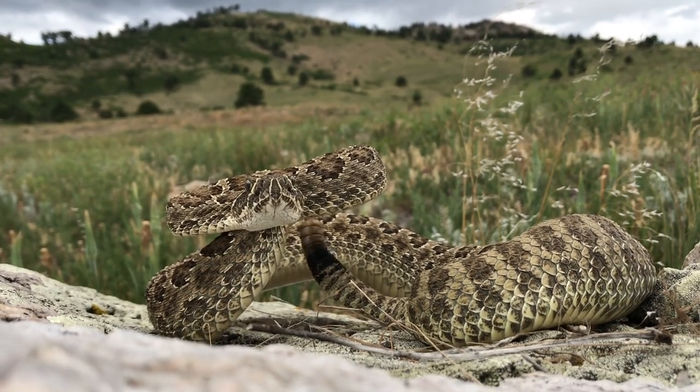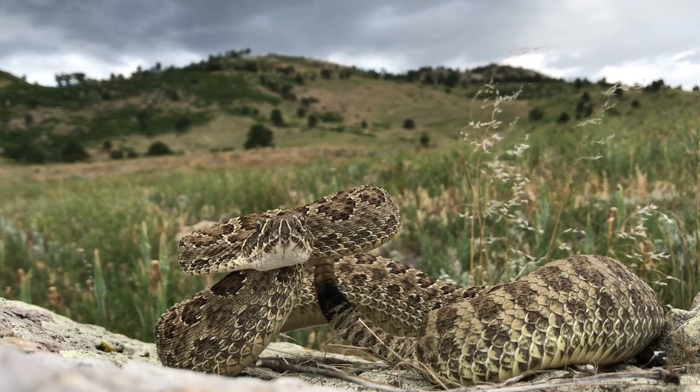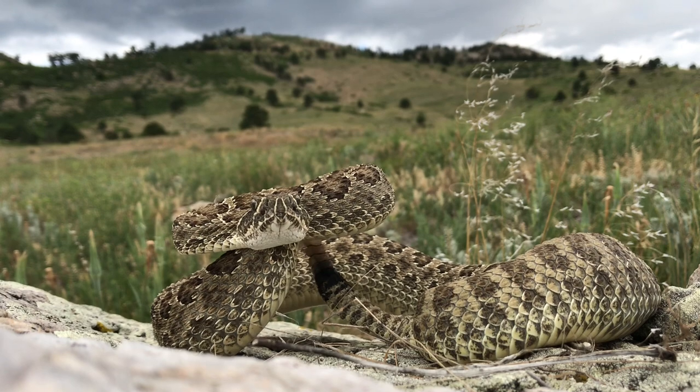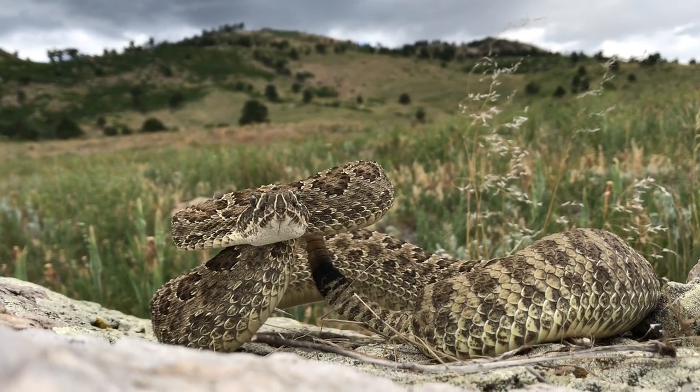We're probably going to come back here another time once we get some rain, which honestly could be tonight. We'll come back, do some flipping, and hope we find some other snakes — maybe this rattlesnake or some different rattlesnakes again. Thanks for watching, and I'll see you in the next video.